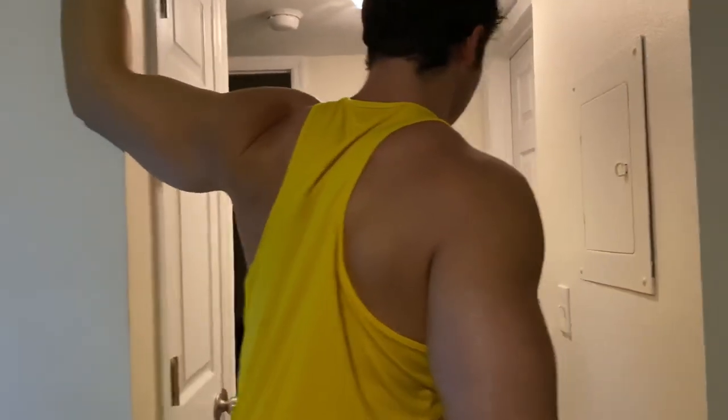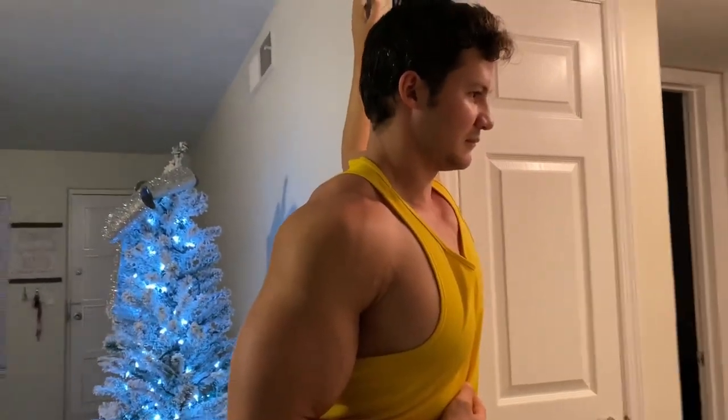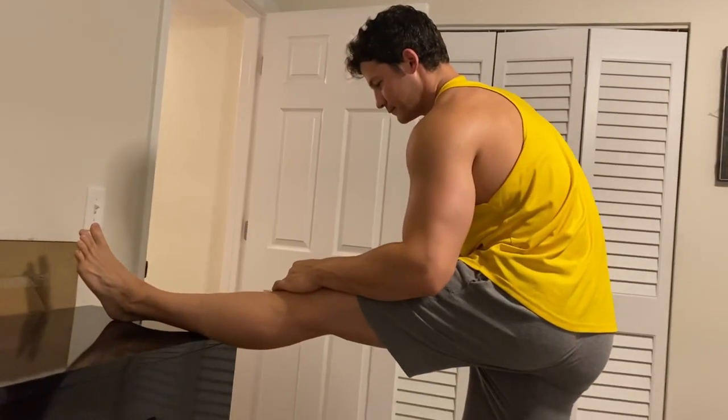So here's an example of what my stretching routine might look like. I'll pick five or so different exercises to focus on. This first one here, you just need a doorway — stretching out the chest and the front of the shoulders, which tend to be tight for me. Next, we move on to the lats. I'll just grab a doorknob or a door corner and stretch and pull the lats out and just relax into the stretch.